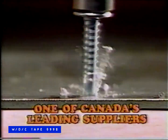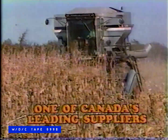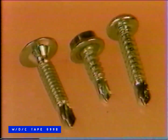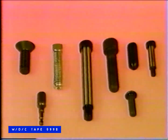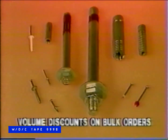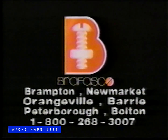Brofasco. Chances are we're already supplying you with our products in construction, industry, or agriculture. Brofasco is one of Canada's leading fastener suppliers. When you buy fasteners from Brofasco, you're buying quality products at competitive prices. We sell common and specialty name brand products respected for their reliability and quality. Volume discounts available on bulk orders. There's a Brofasco service center near you in Brampton, Newmarket, Orangeville, Barrie, Peterborough, and Bolton. Brofasco — the only source you'll ever need.